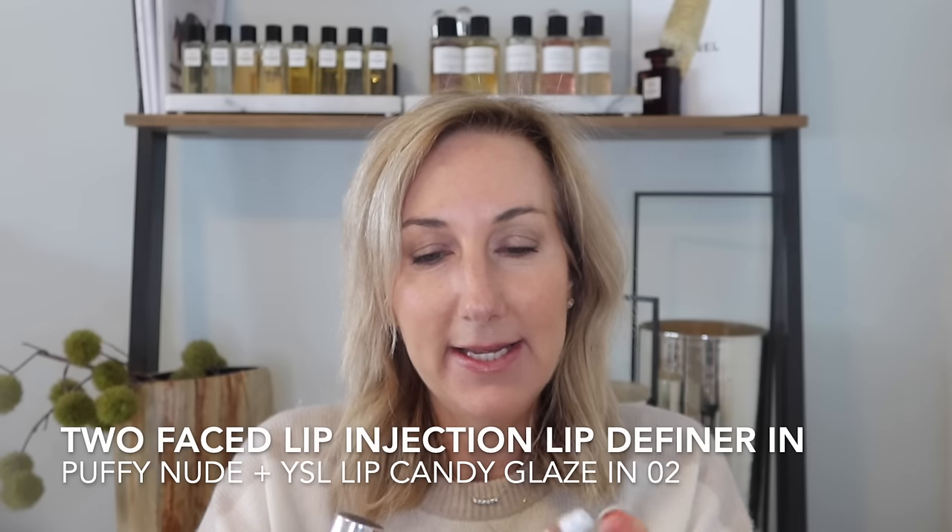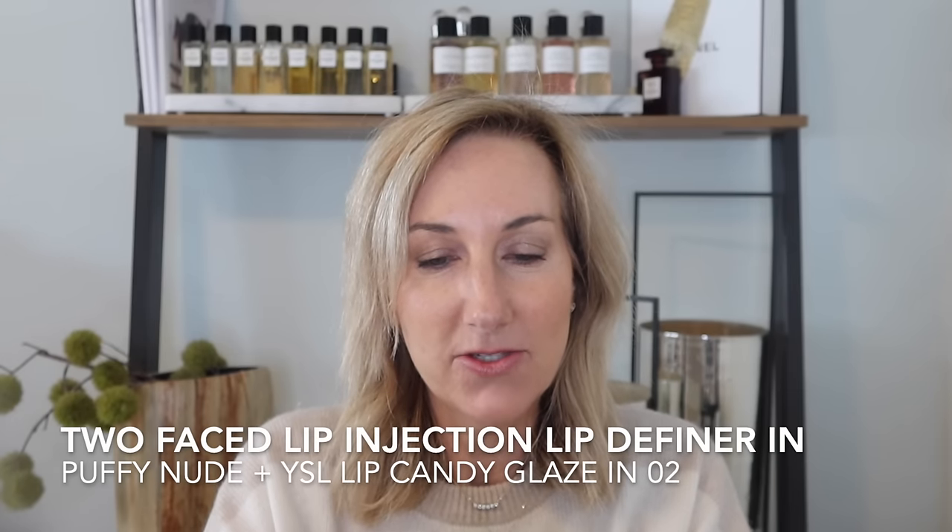Then this next lip combo I saw on TikTok. Basically she was talking about finding the perfect nude lip combo that wasn't too brown or too pink. And it was the Too Faced Lip Injection Extreme Lip Shaper in Puffy Nude.